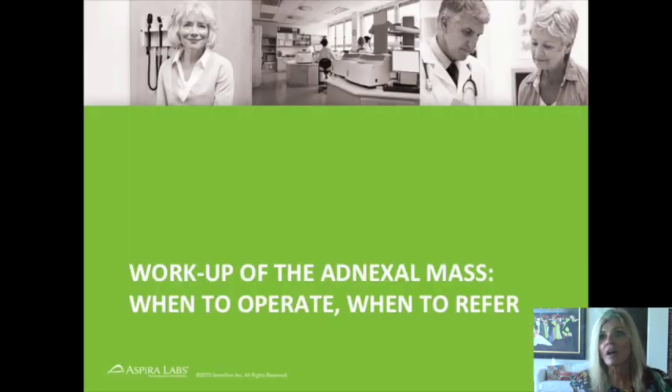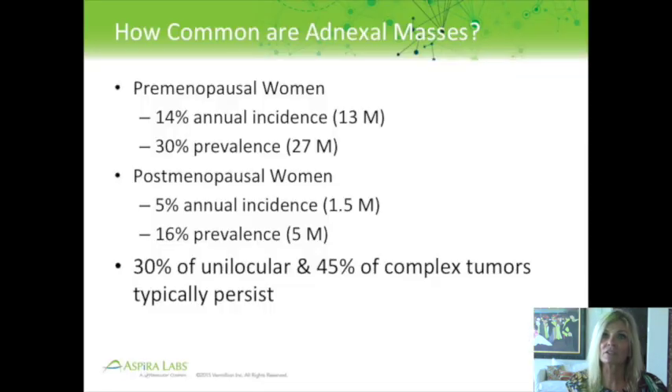Moving on to when to operate and when to refer with the workup of an adnexal mass. In premenopausal women, the annual incidence of adnexal mass is 14% — about 13 million women a year — with a prevalence of 30%, or 27 million women. For postmenopausal women, the incidence is 5%, about 1.5 million, and prevalence is 16%, or 5 million. Adnexal masses are more common in premenopausal women because ovulating women develop follicles monthly, some of which become cystic lesions. Of those that remain, 30% of unilocular cysts and 45% of complex tumors will persist.